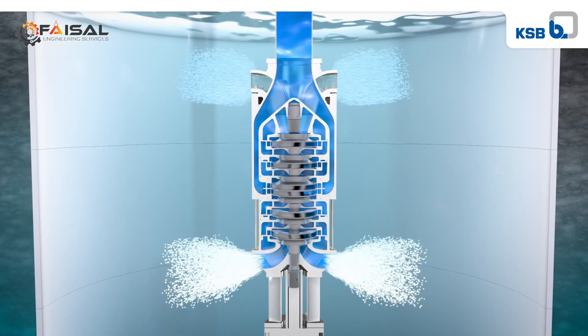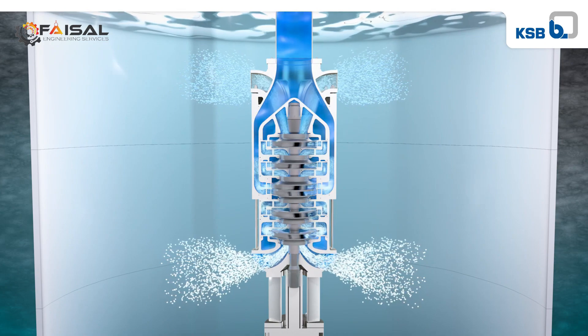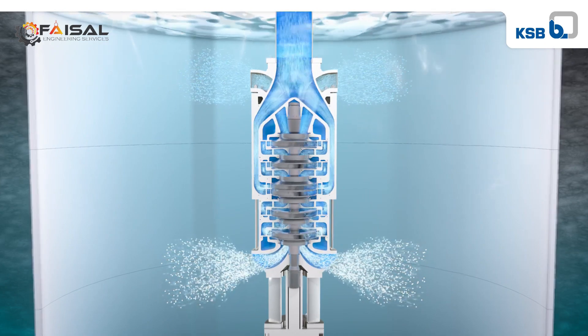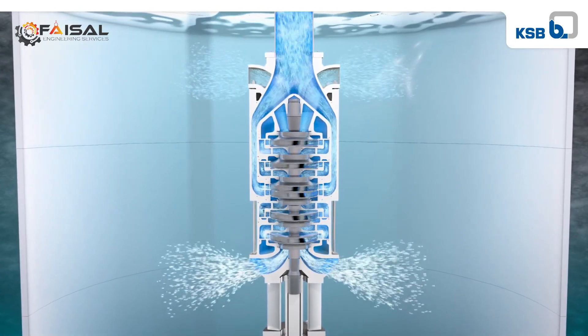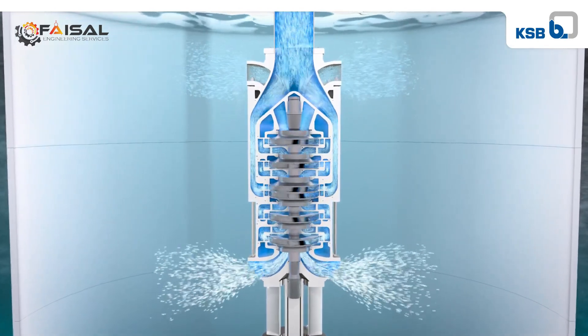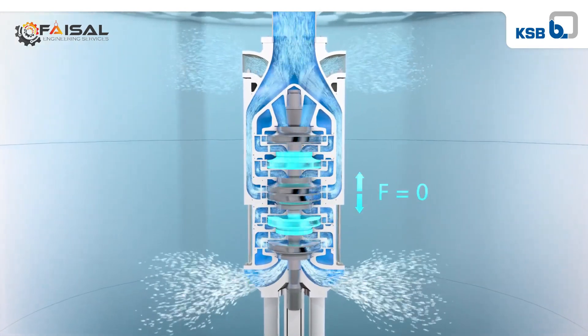To meet these requirements, KSB developed the UPA-Z pump. The back-to-back impeller arrangement on a single shaft balances axial thrust, reducing the load on the bearings to a minimum.